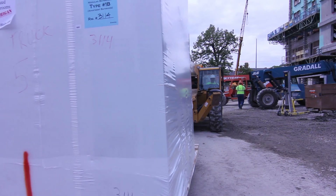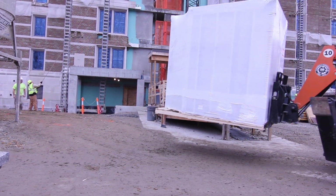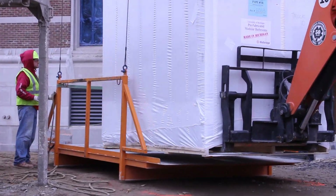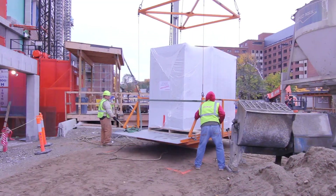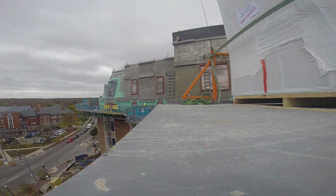With modular construction, we simulate not just how all the internal components work for a module, but how these packages are safely and efficiently delivered to the job site. Once the modular units are brought to site, we actually simulate how they're brought off the truck and lifted up to the leave-outs, and what the actual process is to get these into the facility.